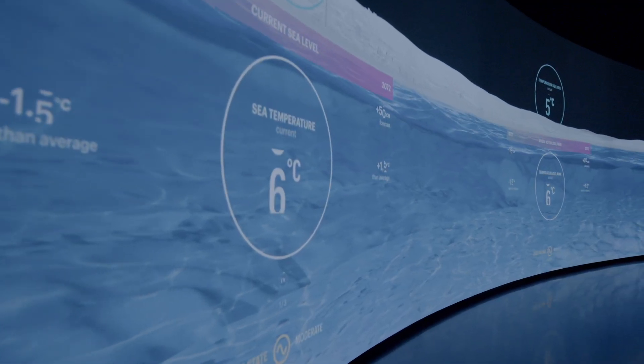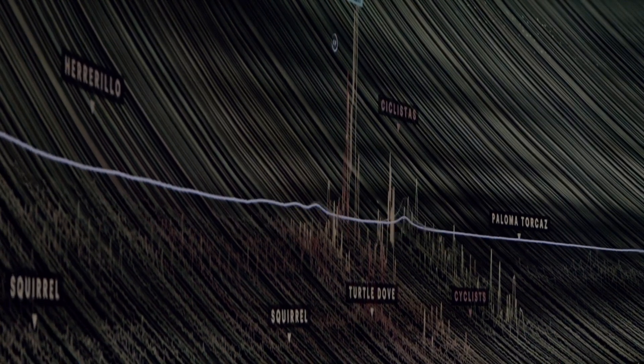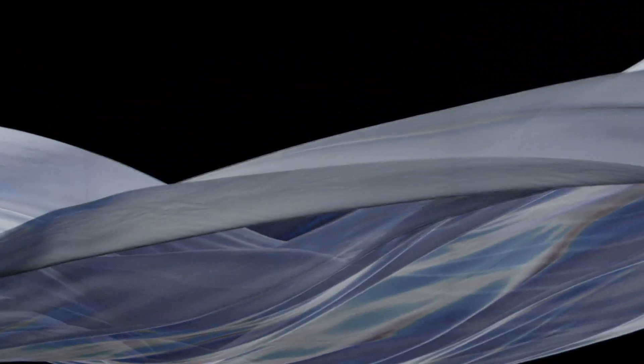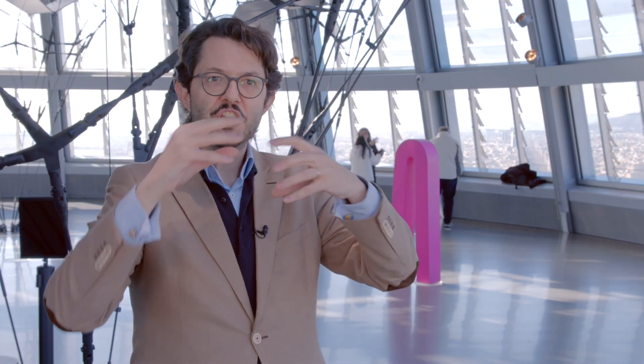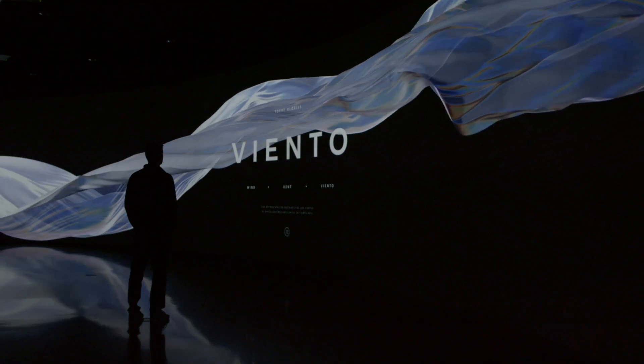The next installation is called Atmosphere, and it's an invitation to look at the elements that make the city. On a very wide screen — 26 meters wide — we look at dimensions of the city not tied to the urban grid: soundscapes, wind, the sea, deep sky objects. We have a representation of the wind that looks like a silky fabric moving around, and depending on the wind, this fabric changes its movement, rhythm, and colors. Everything changes depending on real-time data.